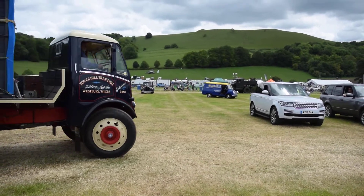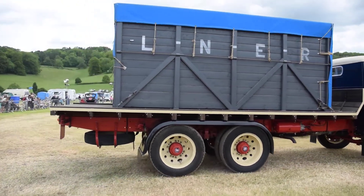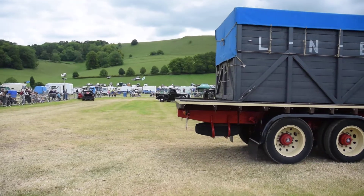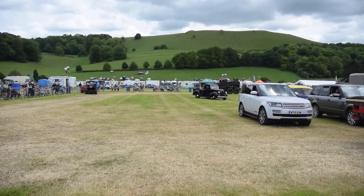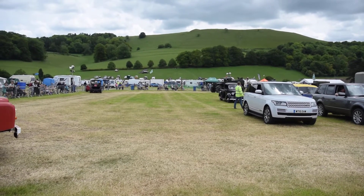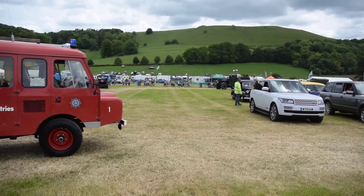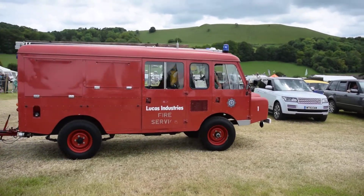Coming in here is Powerhill Transport — this is the AEC Mammoth Major. For many years these were the heavy lorries on the road, built by AEC. They weren't fast, but they got the job done. They were basically bus builders, but they built lorries as well.